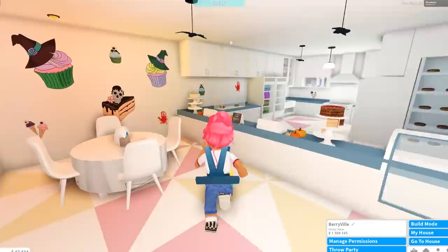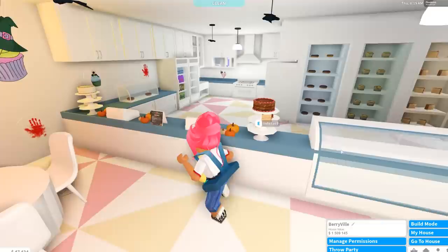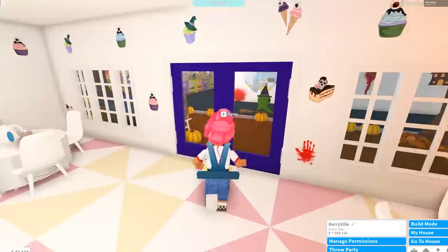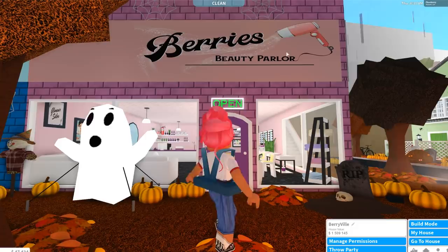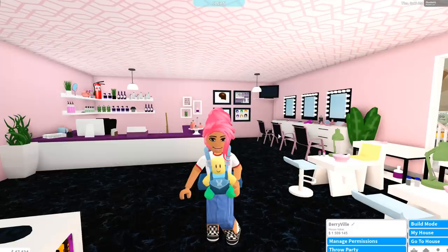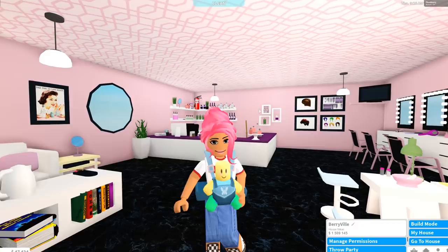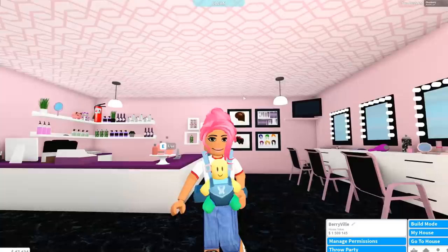Next we have Sweet Treats — my own little bakery with Halloween-themed cakes throughout. I've kept with the 70s theme in the flooring too. Then there's the other OG, Berry's Beauty Parlor. I was very happy creating this decal — it was one of the first big decals I made. Inside I've gone for a very pink theme, and it reminds me a lot of the film Legally Blonde.